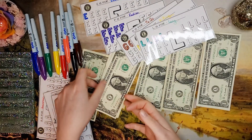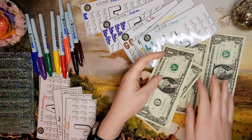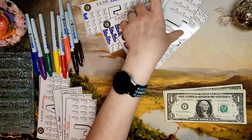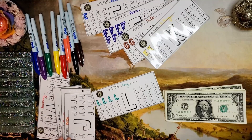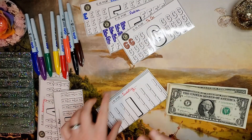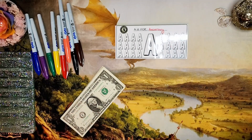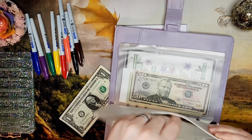I don't keep the bills separated — I just put them all in one little envelope. Whenever I fill in one of these tracker slots, I'll take out that many dollars and use it for its purpose. So let's put these seven dollars into the fund.